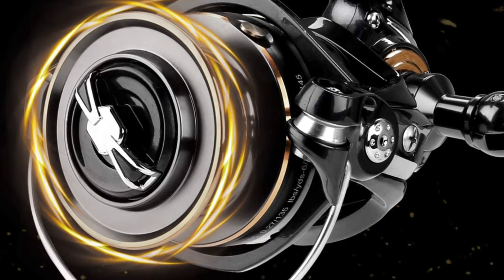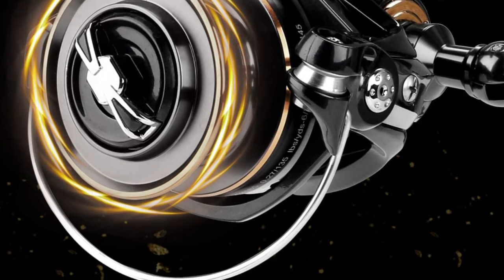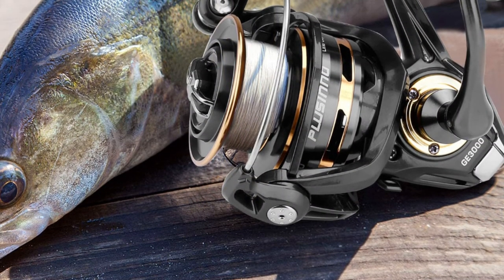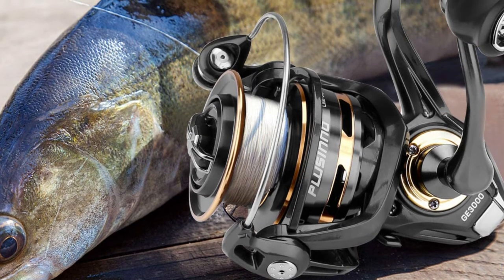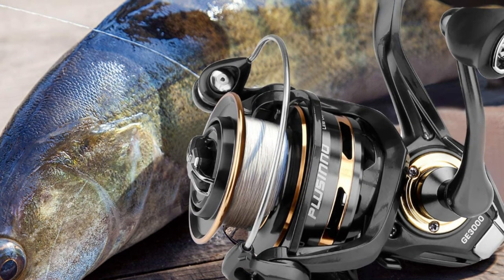The Plucino features a hardened metal main shaft, precision-machined pinion gear, and a high-capacity CNC aluminum spool. It also has a reversible left or right-handed retrieve aluminum handle. Its braid-line-ready spool doesn't require monofilament line backing before filling with braided line, preventing slippage.